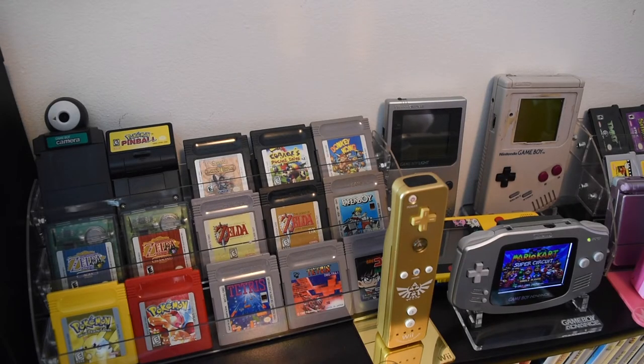On this side of the display, I have the Game Boy Camera, Game Boy Pinball, and some really great Zelda games — that's mostly what I've collected so far on the original Game Boy and Game Boy Color, but this is going to expand at some point. Over here I also have the Skyward Sword Zelda Wii remote, and that's pretty much the main things up here.